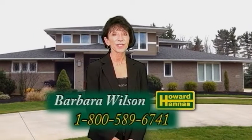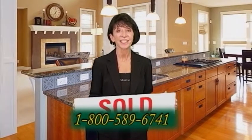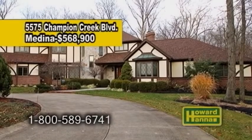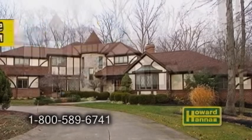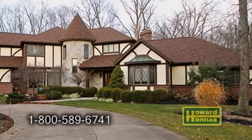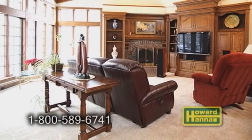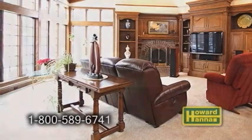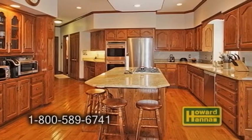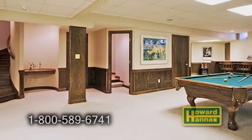Good morning, I'm Barbara Wilson with Howard Hanna Real Estate. If you're looking to sell your home, I hope you'll give me a call today — I would love to put a sold sign in your yard. A fabulous custom home in Medina, situated on 2.6 acres of land in Champion Creek. The step-down great room is complemented with a brick wood burning fireplace. The huge Eden kitchen offers an island breakfast bar and stainless steel appliances. The finished lower level includes a rec area, a half bath, and a wet bar.